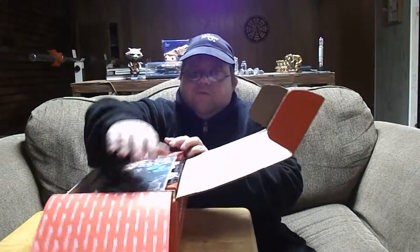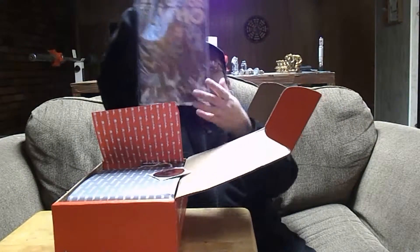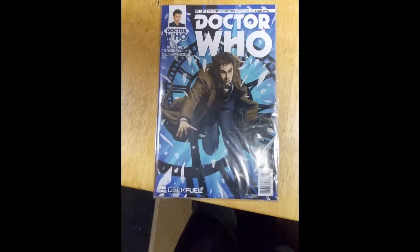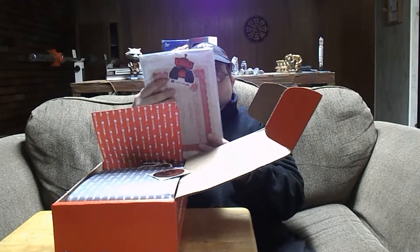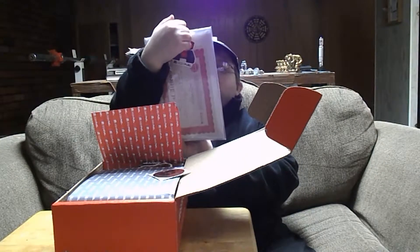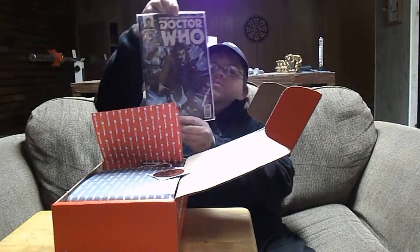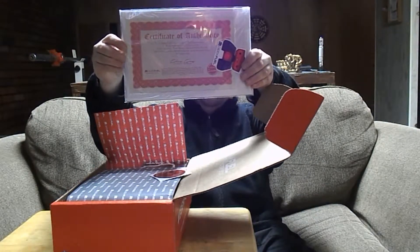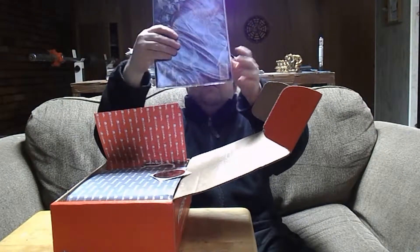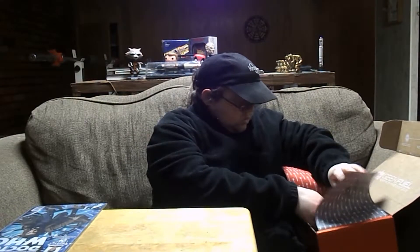As always they kind of hide it a little bit. Okay, so first item appears to be a Doctor Who comic book — a Geek Fuel exclusive Doctor Who comic book. If anyone's familiar with Doctor Who, you'll know on the cover is the 10th Doctor played by David Tennant. So that's awesome. It even comes with its own certificate of authenticity. So far I like this box.